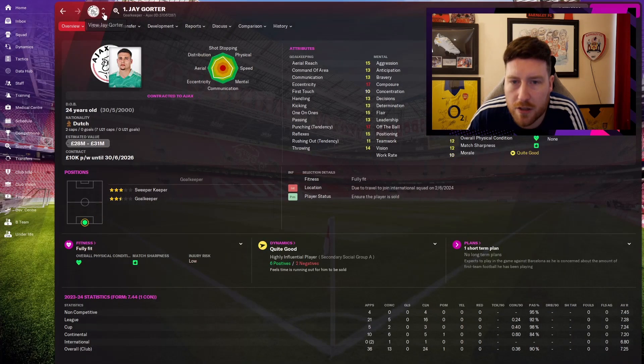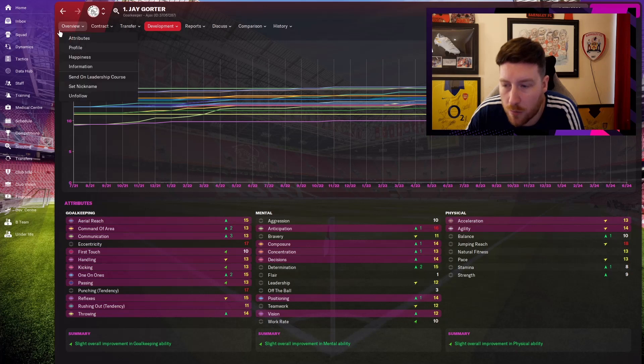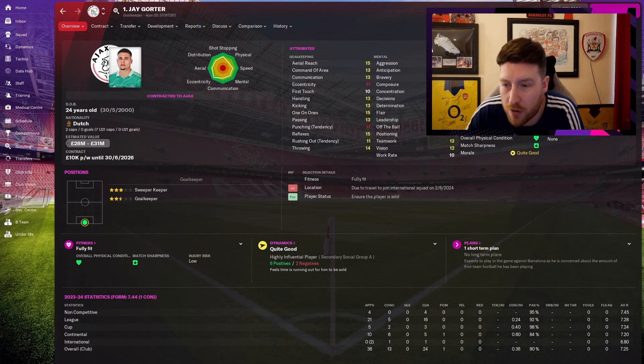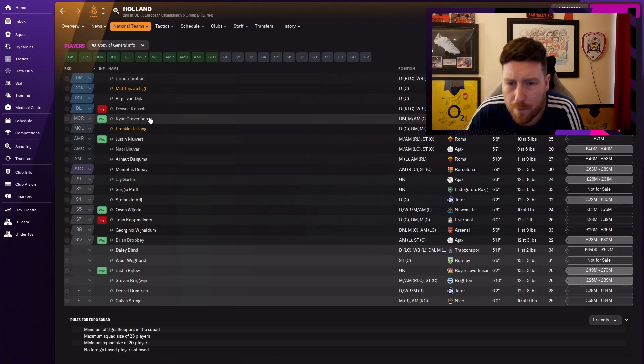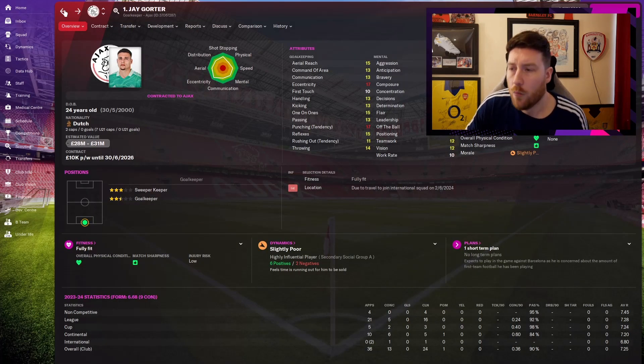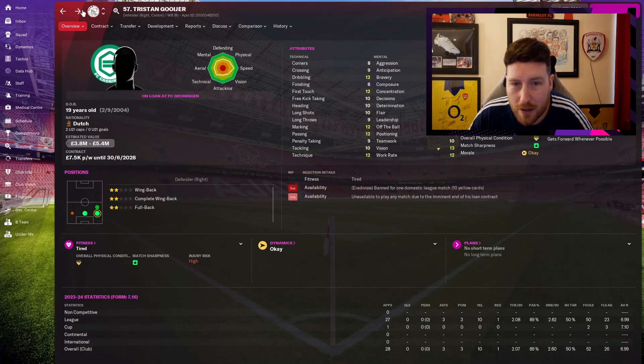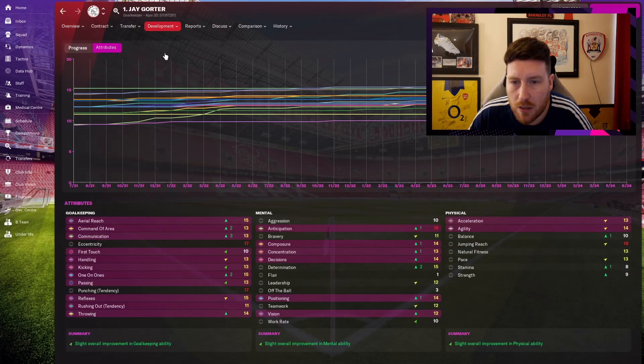Jay Gorter, my goalkeeper, has been fantastic. Communication up by 3, command of area up by 2 — those were his weak points. 1-on-1s up to 15. His physicals and mentals have gone up too. He's now a very, very good goalkeeper — I think he's Dutch number 2 still with Bieselow at number 1, but he's only conceded 5 goals in 21 league games with 16 clean sheets. Coming along absolutely fantastically.